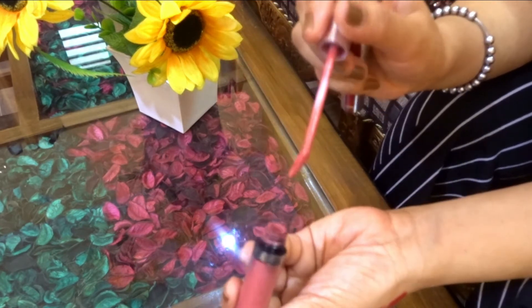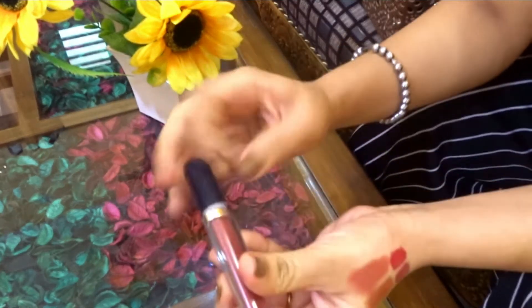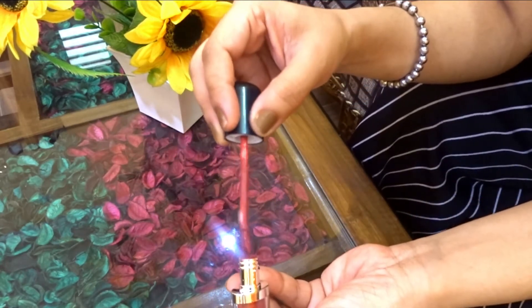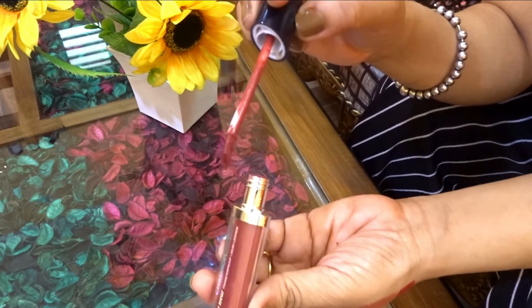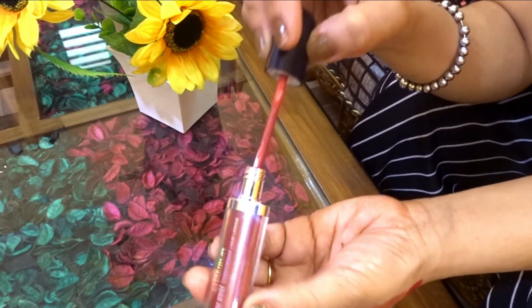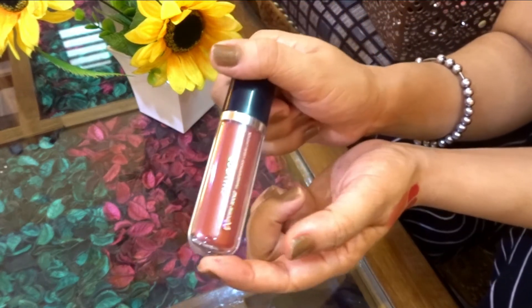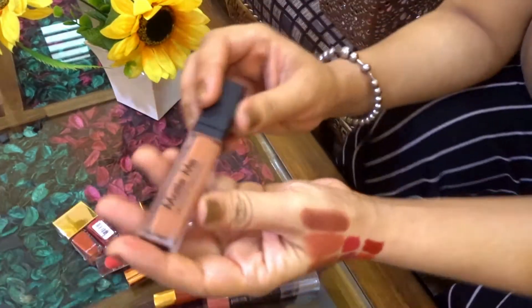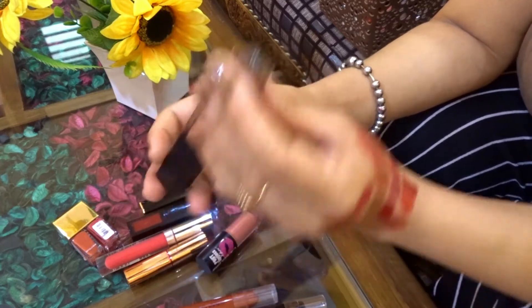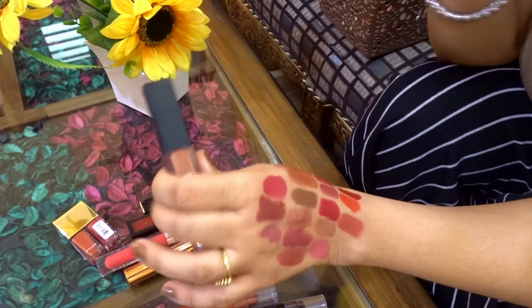From Chambor I have one lipstick, shade 483, which is a brown-toned nude shade on the darker side. It retails at around 750-800 but is extremely comfortable on the lips — if you want a true nude shade, I would highly recommend it. I also have a NYX lipstick in the shade N420, which is a peachy nude shade.